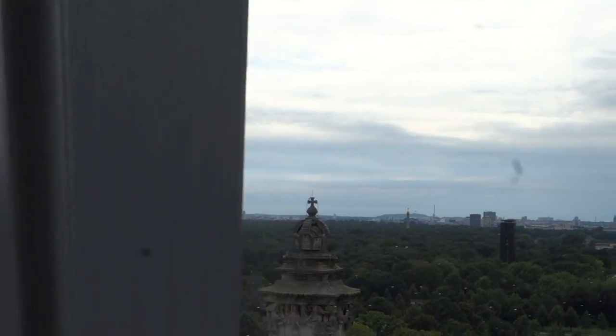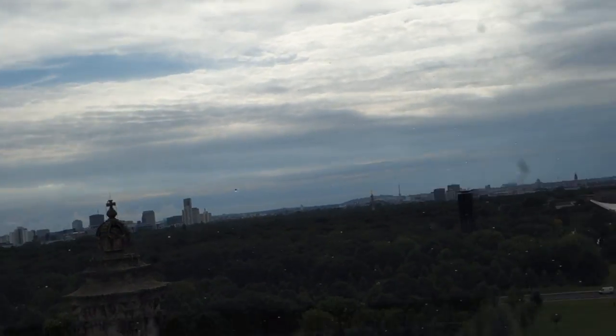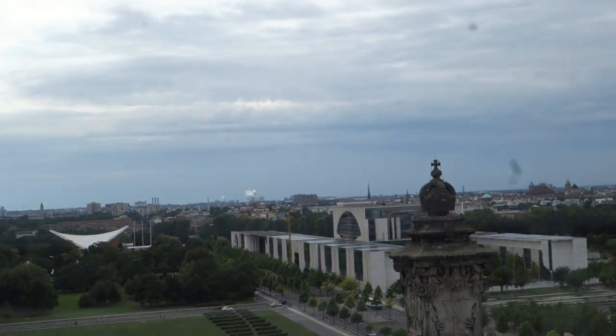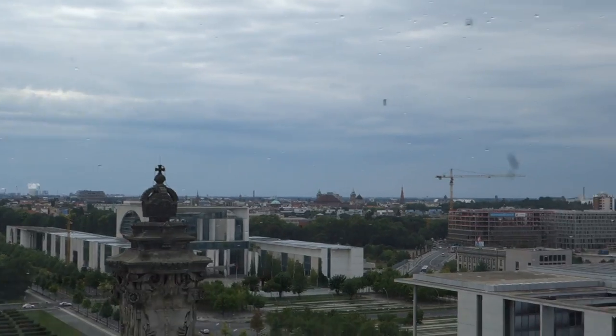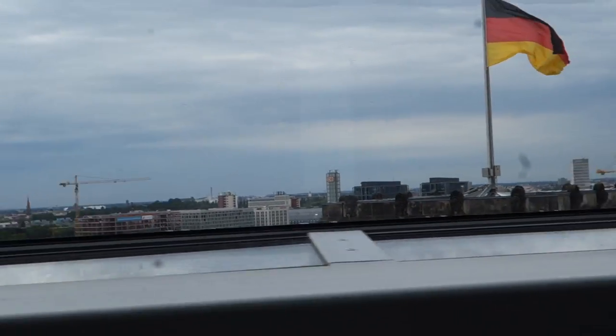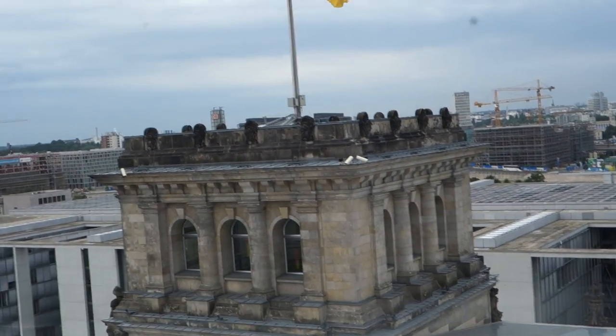Here we have the huge park of Berlin with the Siegessäule, the beautiful tower in the middle. Next to that is the chancellery — that big, giant-sized building is the home, sort of the White House of Germany. And moving along, we pass the Hauptbahnhof, the most impressive train station in all of Europe.